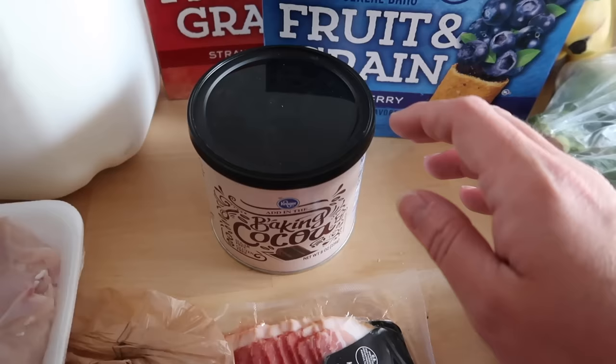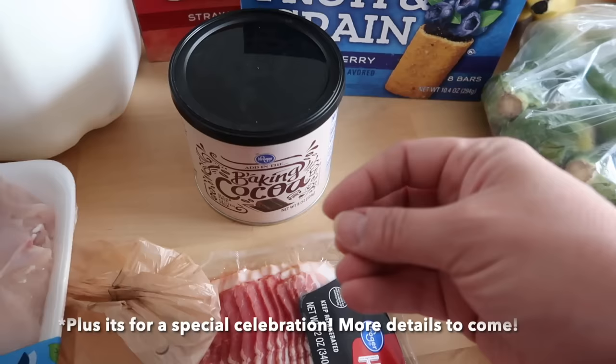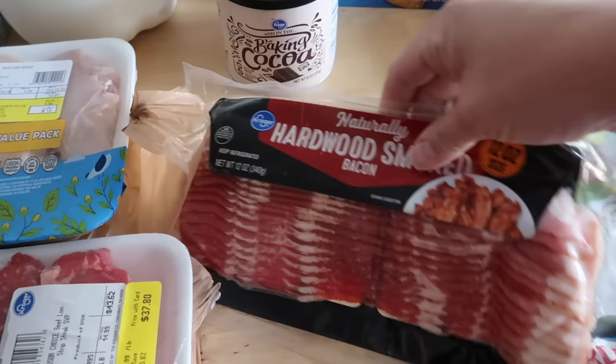I did grab some baking cocoa. I have a special dessert planned — we're going to be making a Texas sheet cake, so I needed some more cocoa. I almost said not WW friendly, but honestly, everything is WW friendly. That's the whole point of the plan — changing your habits to figure out how to eat a good balance of foods, making sure you're doing proper portion sizes and balancing throughout the day with lower point meals while you also include some splurges here and there.